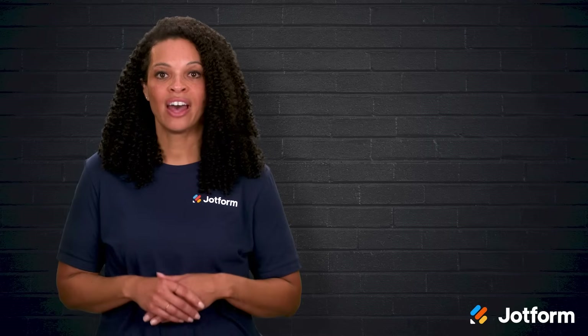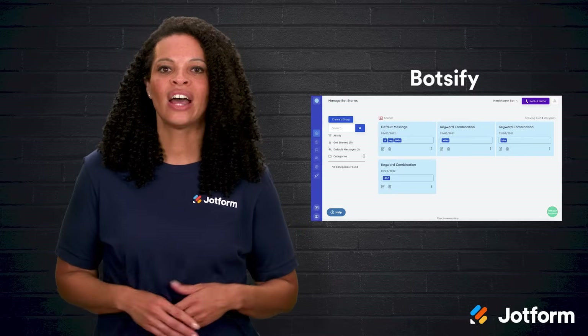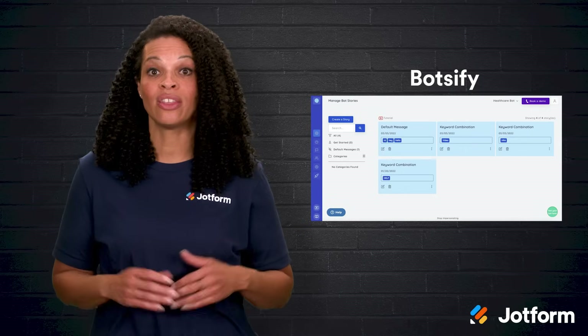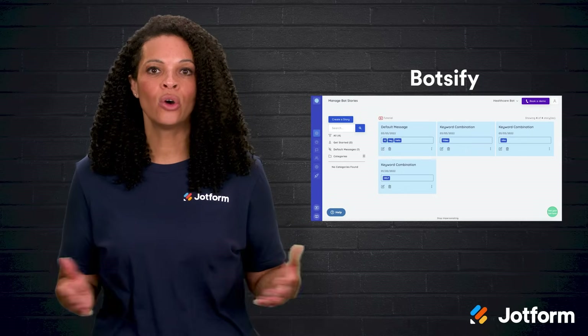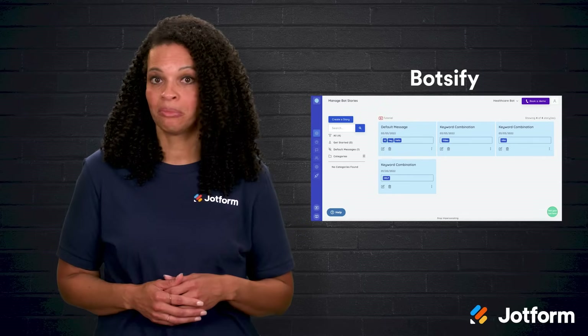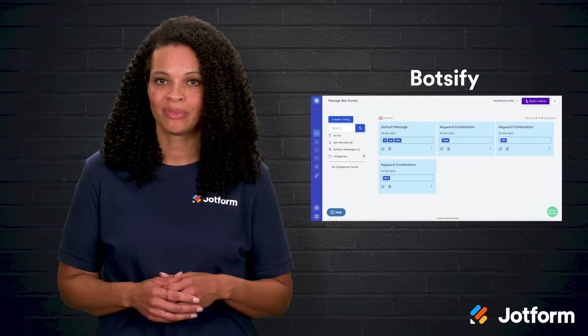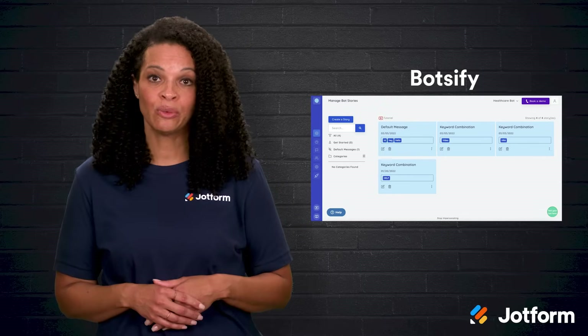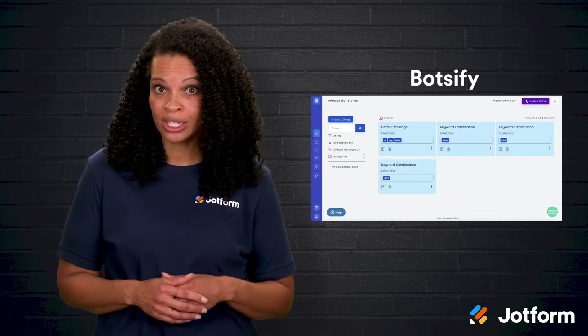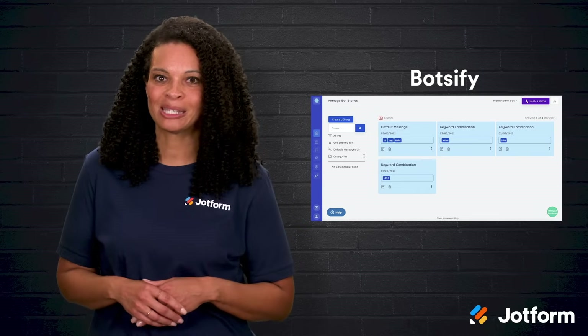Lastly, we have Botsify. Botsify is perfect for store owners who want to build their own chatbot exactly the way they want it. Its no-code builder lets you create assistance for things like lead generation, marketing, and customer service. It even supports multiple languages and live chat. If you enjoy having control over how your bot works and looks, Botsify gives you that flexibility.